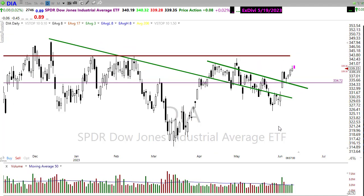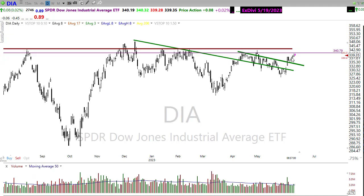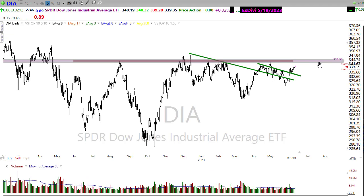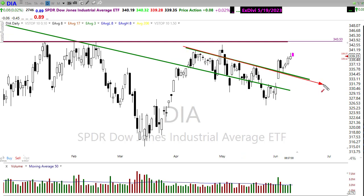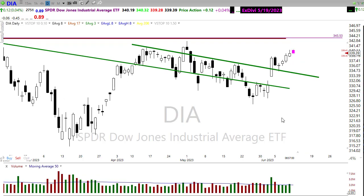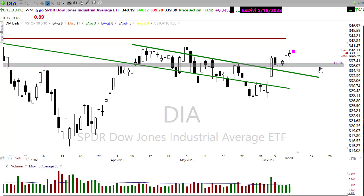Looking at this chart, if the bulls continue to find inspiration today, we can push right up into that resistance level. If they can push beyond that, we move to the bigger area of price resistance up in here. This is a nice bullish pattern — we broke that trend and held it as support, so there's every reason to believe they'll continue pressing to the upside. If the bears were to come in and find reason to push back, we could see a push back into this support area, and if that were to break, there's not much left to hold — potentially a rather painful pullback.